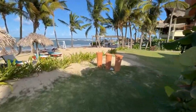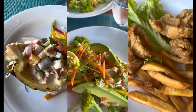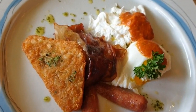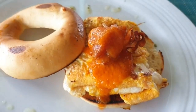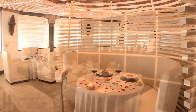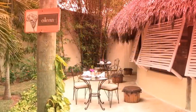The gastronomy at Zoetry Agua Punta Cana is of high quality. The main restaurant, Amaya, offers international and local à la carte options as well as a breakfast buffet, including a vegetarian and vegan menu. The Indigo restaurant, located next to the beach, offers fresh seafood and fish as well as other Caribbean cuisine options. The Piragua restaurant specializes in Dominican cuisine and offers an authentic dining experience.